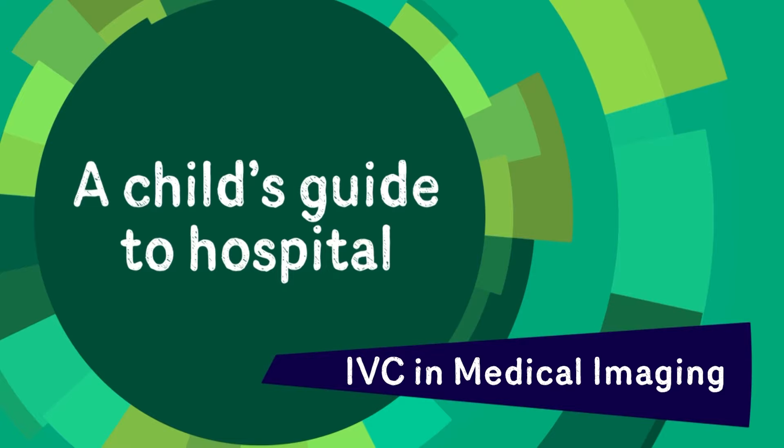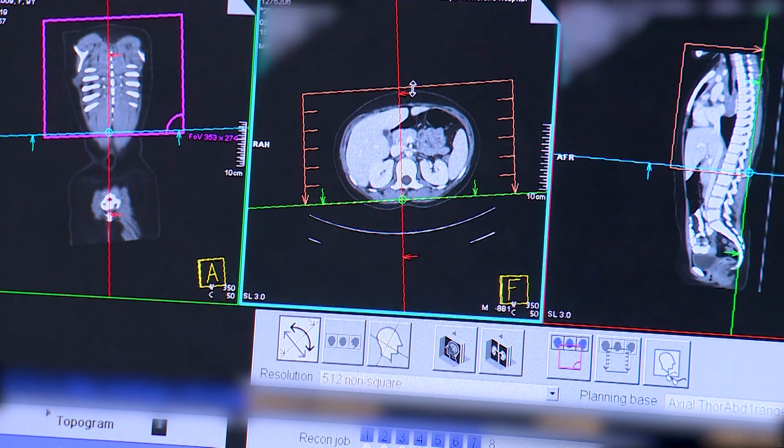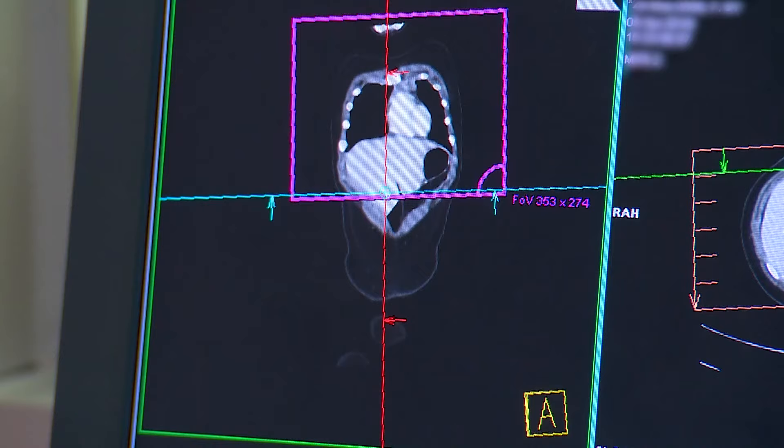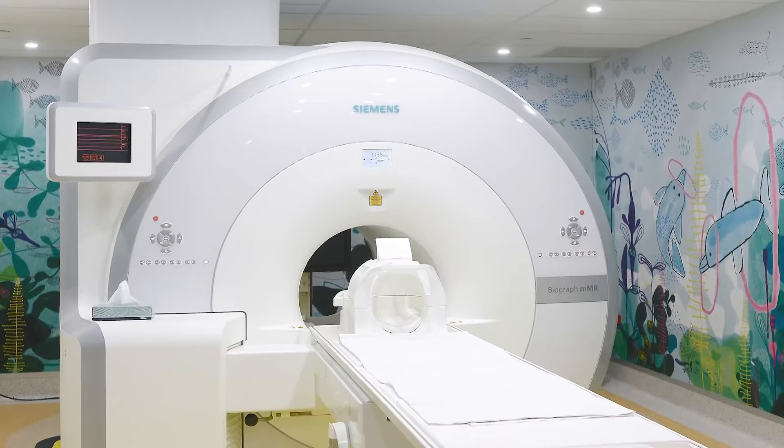Lily tells us all about getting an IV cannula to have contrast for her MRI. Hi, my name's Lily. A little while ago, I went to the Royal Children's Hospital to have MRI pictures taken of the inside of my body. Mum and I went to medical imaging. It's a place in the hospital where all kinds of medical photos are taken using lots of different machines.